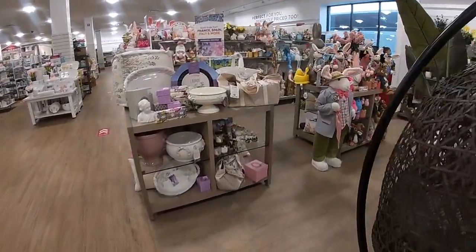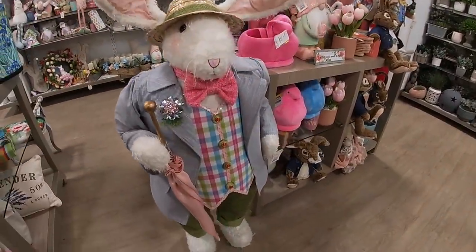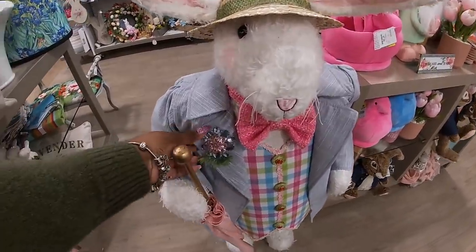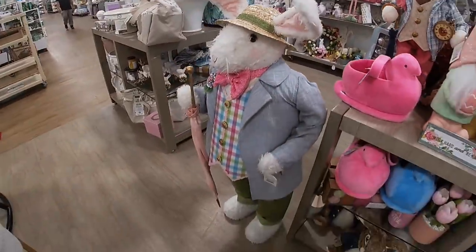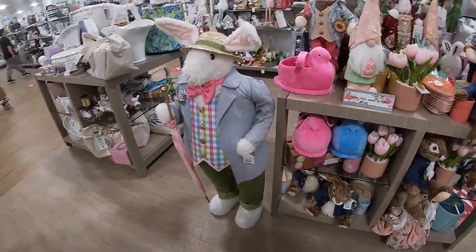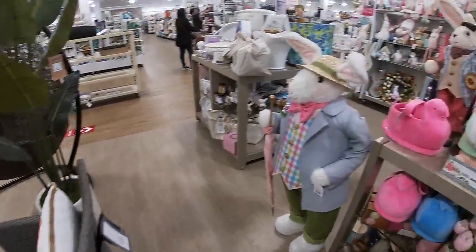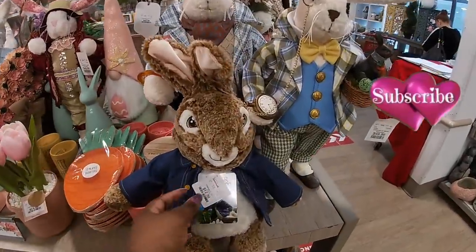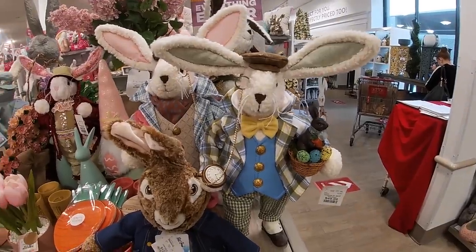Coming back over here, this giant bunny is $100! Look at his brooch — it's really nice. I don't know if I told you — this chair right here is $40, in a basket style. They have Peter Rabbit for $12.99 and $50 — he's holding a chocolate bunny.